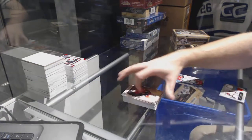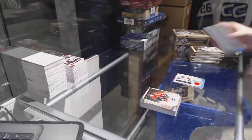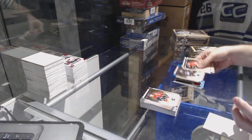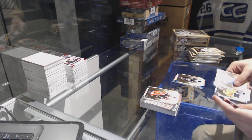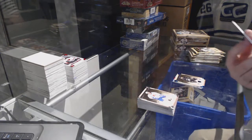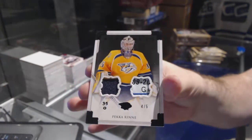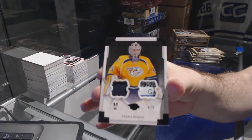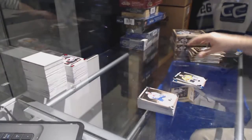We've got a Treasured Swatches for the Avalanche, Semyon Varlamov. Jeff Carter, numbered to 85 for the LA Kings. We've got number four of five, Jersey Tag for the Nashville Predators — Pekka Rene, four of five.